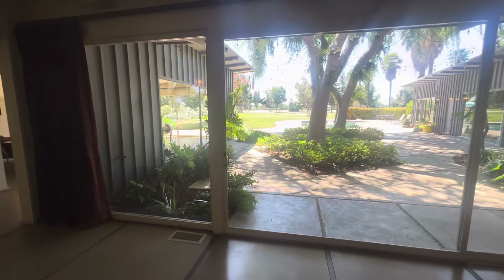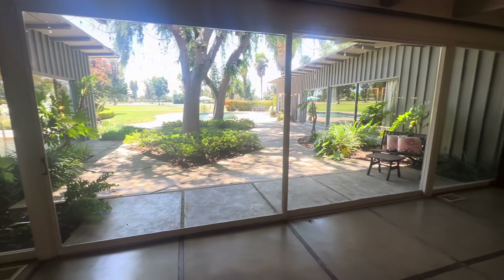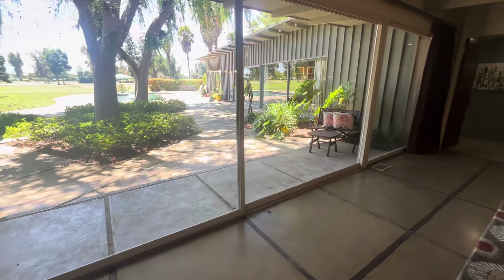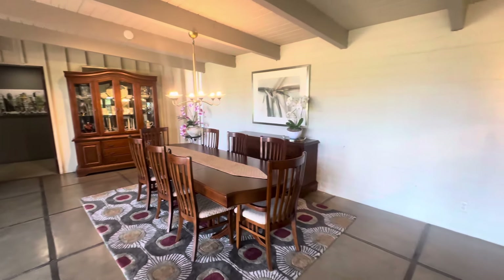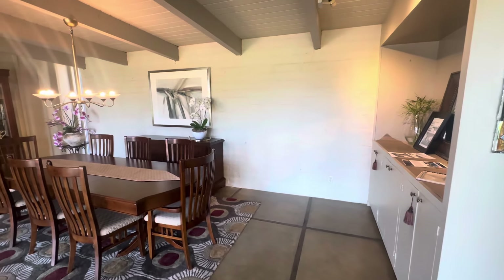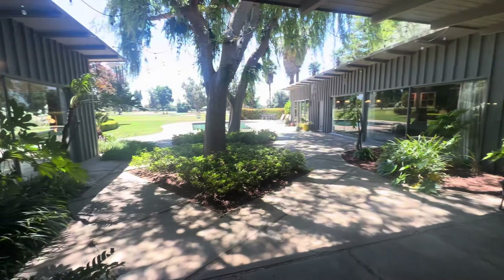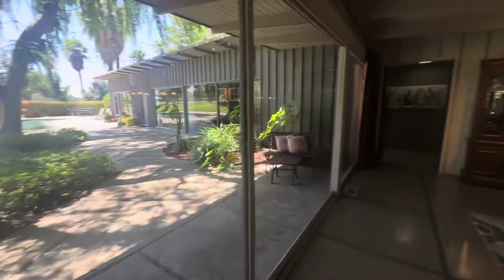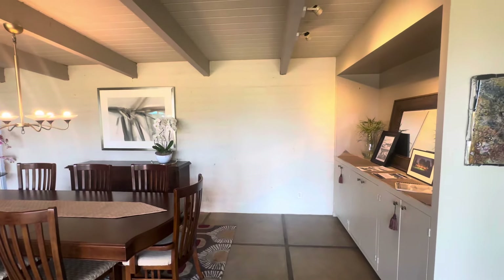This is a huge slider and you will notice several of these sliders throughout the home, definitely giving that indoor-outdoor living that so many people want. Here we have a dining area so you can entertain friends and guests and enjoy the ambiance of being almost outside but not quite. You will also notice throughout the property there are several block walls.